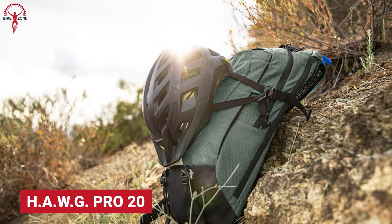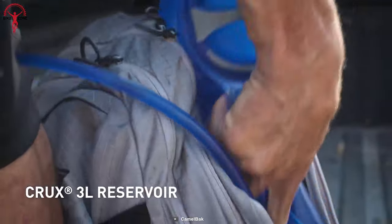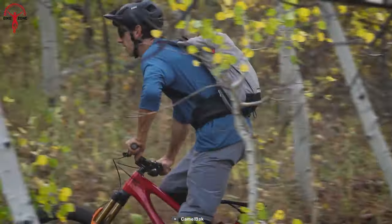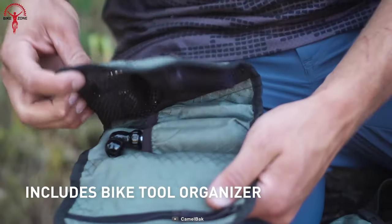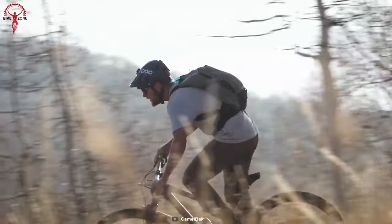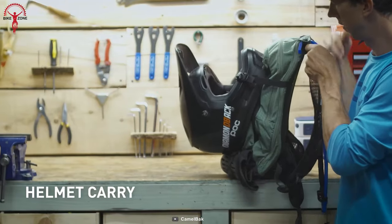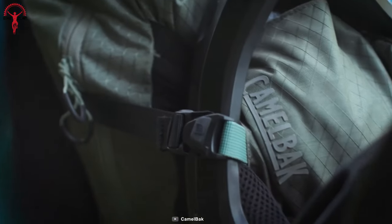Camelback brings the all-new Hog Pro to show their proficiency as the inventor of putting a water bladder inside a rucksack. This time around, the storage is not compromised for the hydration chamber. The 3D vent mesh harness and lightweight materials make camping fun and less tiring, so riders get maximum storage, hydration, and comfort on the Hog Pro — a triple threat for a perfect camp.